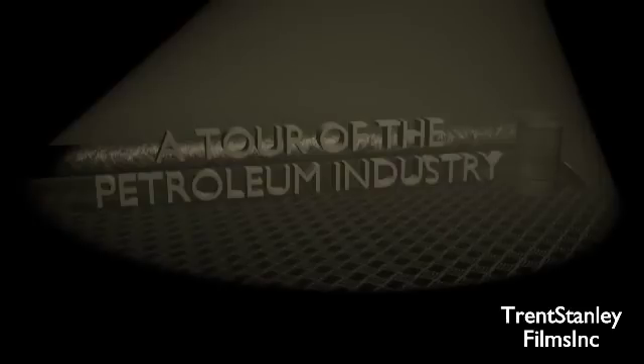In this documentary, we will take you on that journey. We will take you on a tour of the petroleum industry.